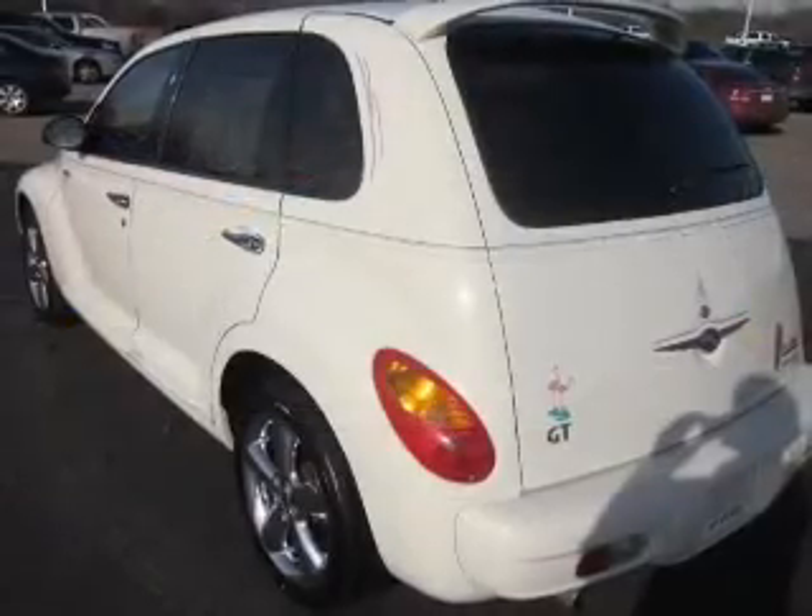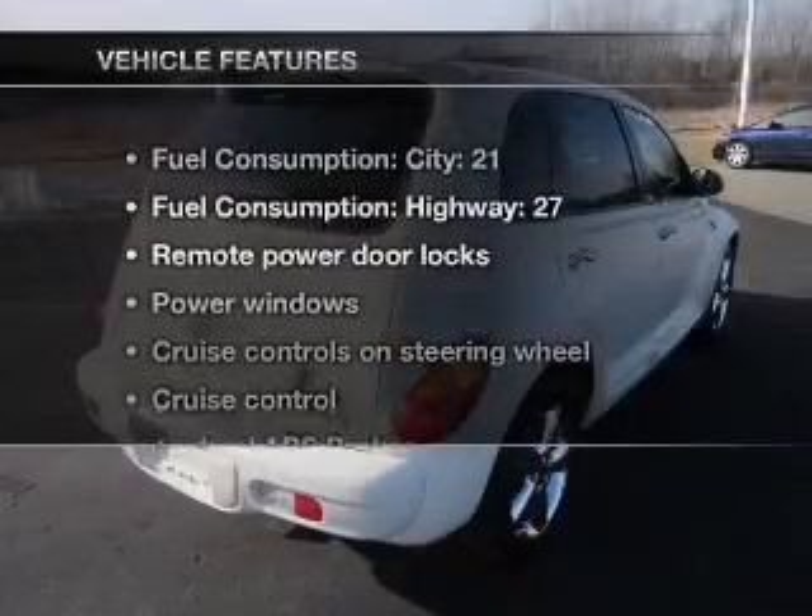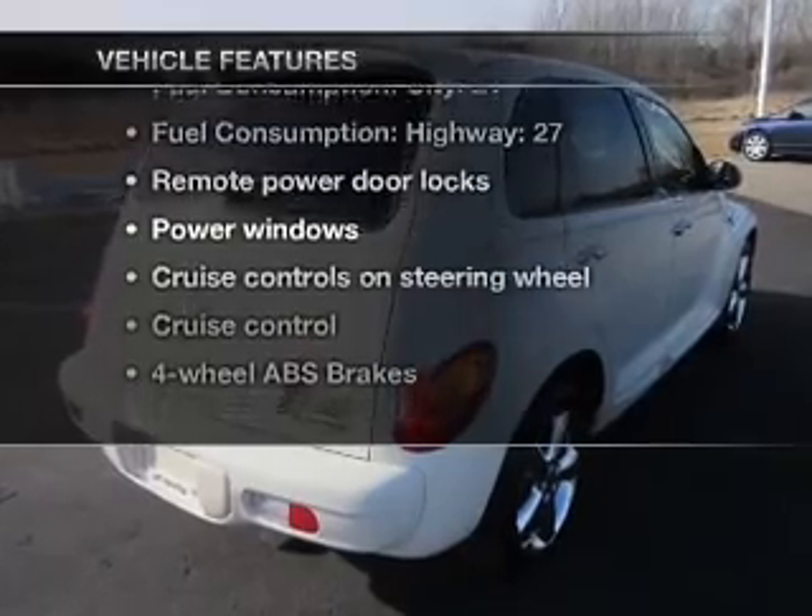You will appreciate the safety feature of anti-lock brakes. Let the outside in with a built-in sunroof. Plus, enjoy these notable features that are included in this vehicle.